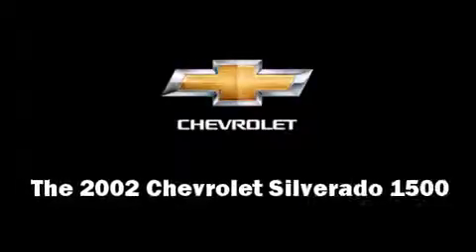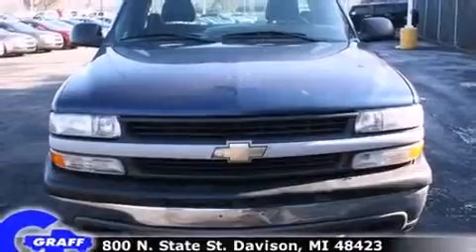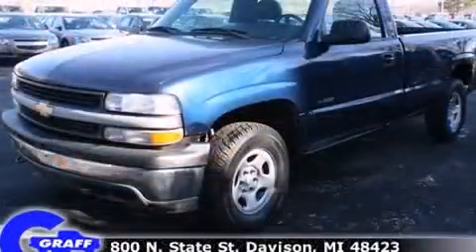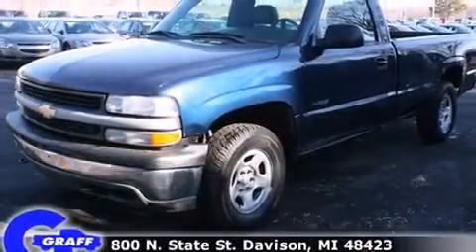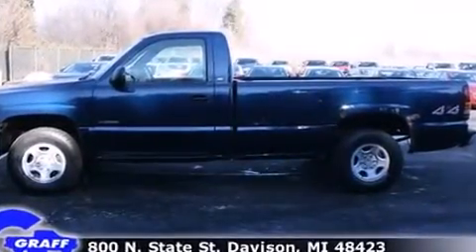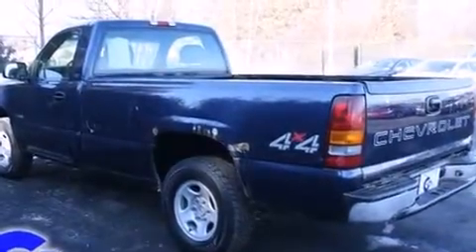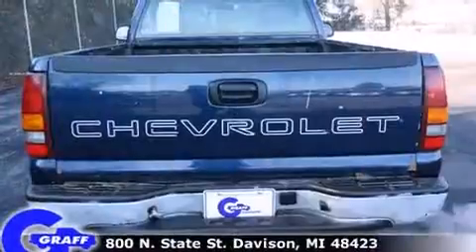The 2002 Chevrolet Silverado 1500 — this two-door, three-passenger truck provides exceptional value. It features an automatic transmission, four-wheel drive, and a refined six-cylinder engine. All of the premium features expected of a Chevrolet are offered, including a tachometer and variably intermittent wipers.